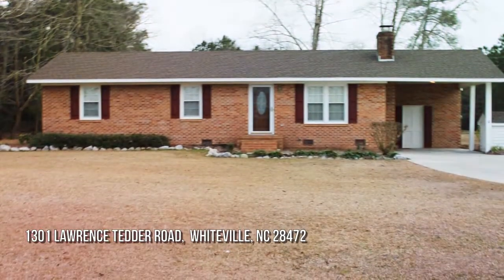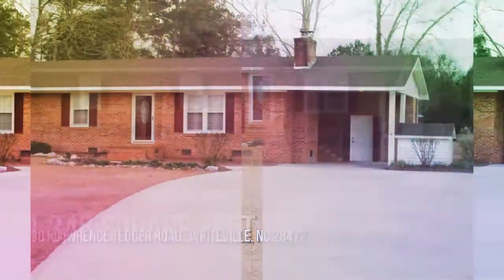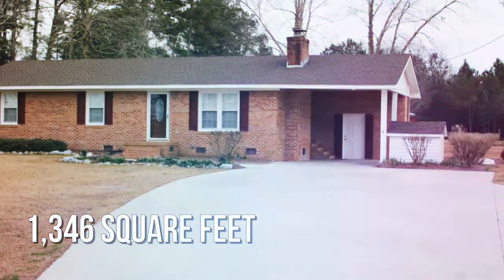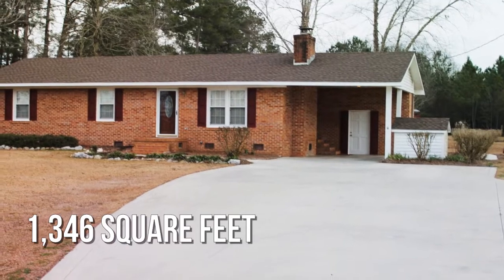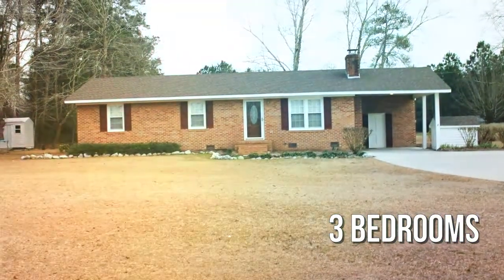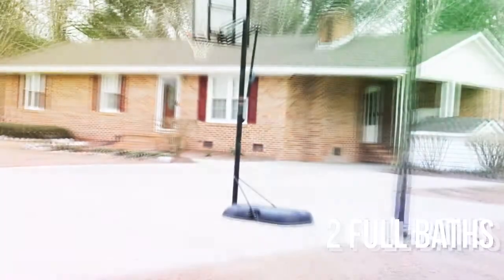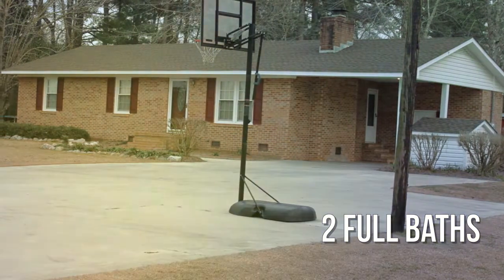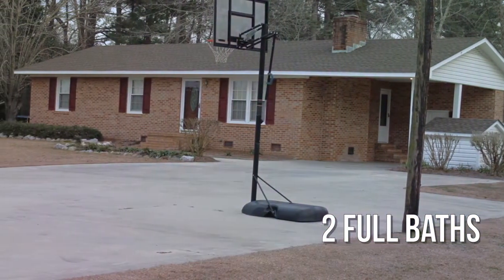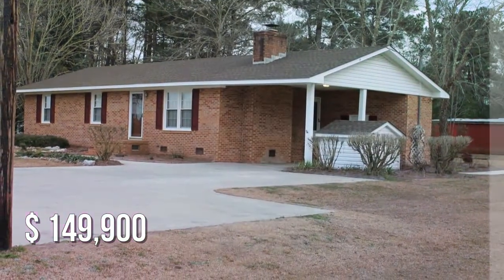Looking for that one-of-a-kind property? This lovely property offers over 1,300 square feet of living space, featuring three bedrooms with two full bathrooms. This property is currently listed for under $150,000.